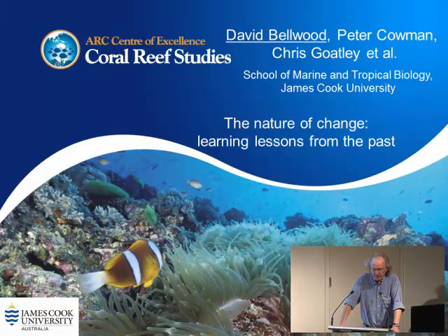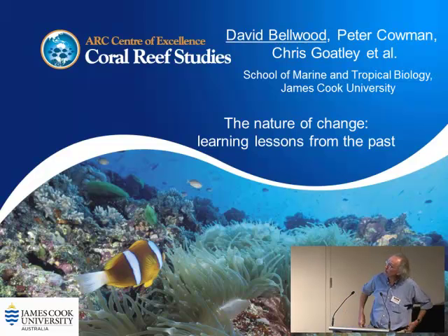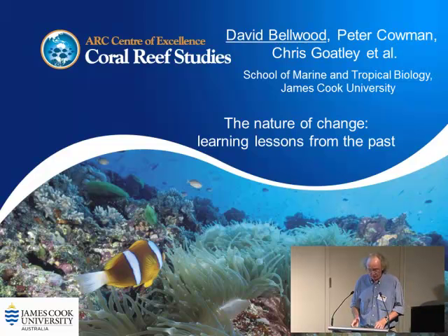Today I wanted to do something a little bit different. I've talked about herbivory and systems in the past, but what I wanted to talk about today was fossils and molecules. Following on from John's talk, this is work with Peter Cameron and Chris Gaudley who did a lot of the heavy lifting. I want to present an overview of the evolution of fishes.